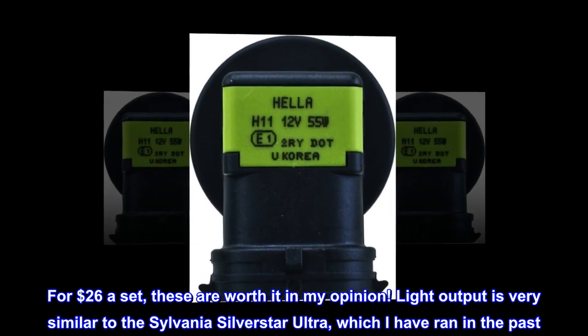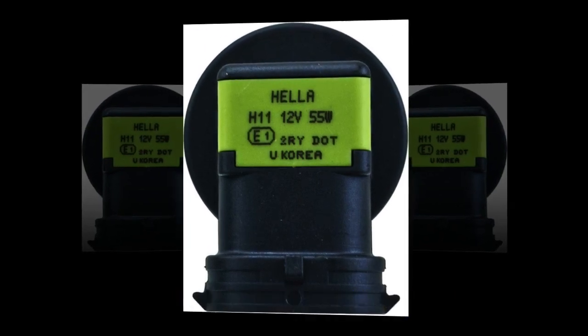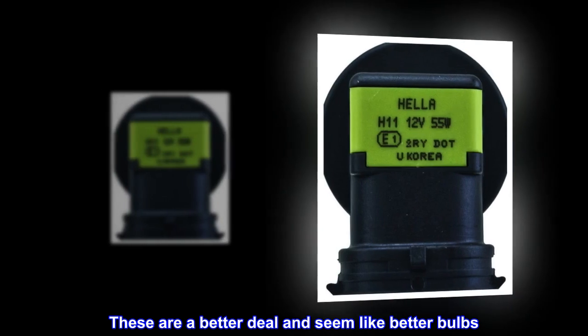Light output is very similar to the Sylvania Silver Star Ultra, which I have run in the past. These are a better deal and seem like better bulbs.